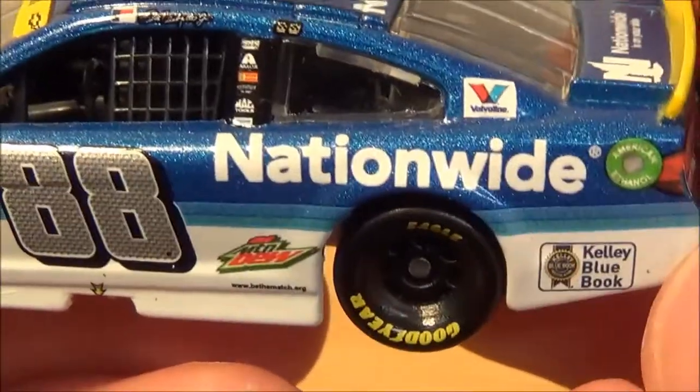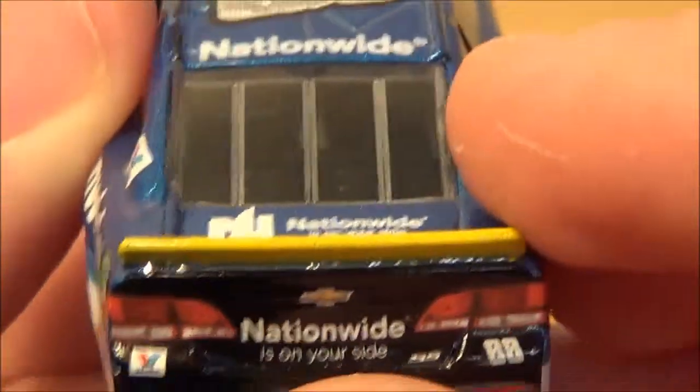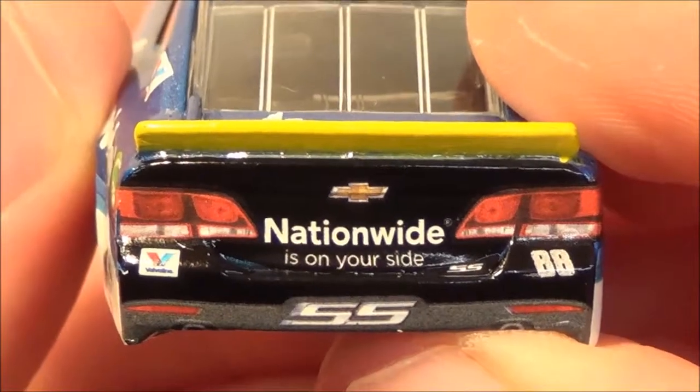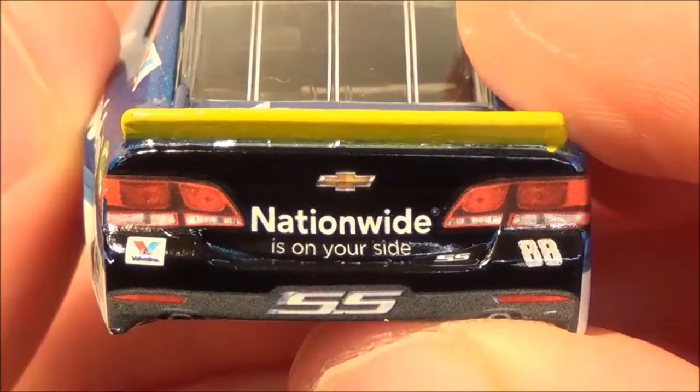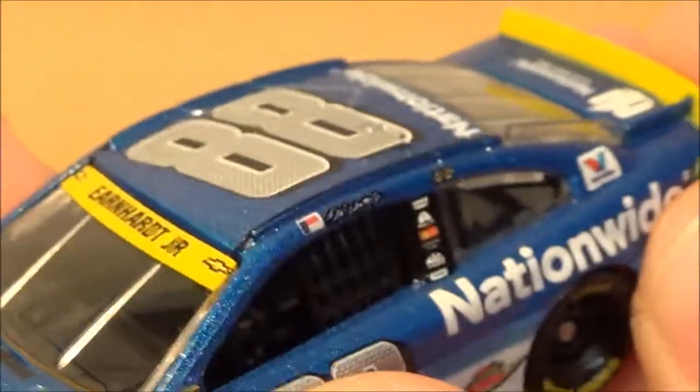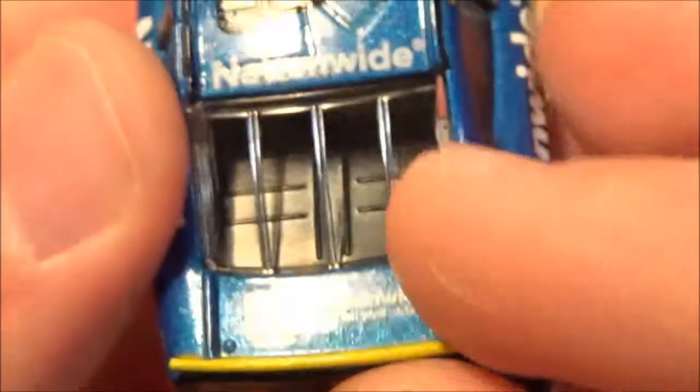Along with Kelley Blue Book, and I think Nationwide — not sure, but I mentioned it again just because I didn't remember. On the back of the car you have Chevy and Nationwide is on your side, along with SS, Valvoline, and 88.